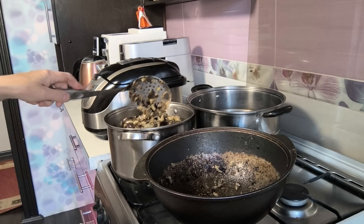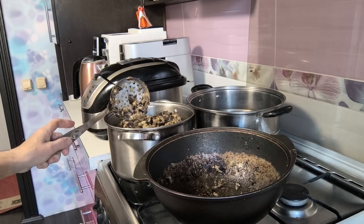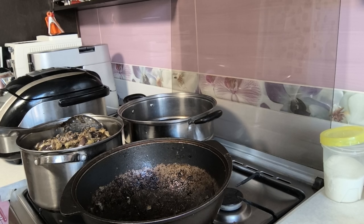Видите, сколько много получилось баклажан? Целая кастрюля! У меня и баклажан уже было много. А здесь поставила воду — ошпарю помидоры и почищу кожицу.